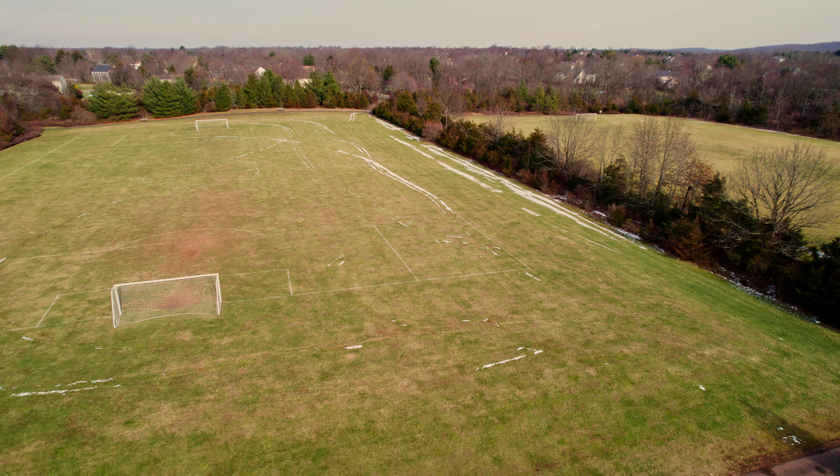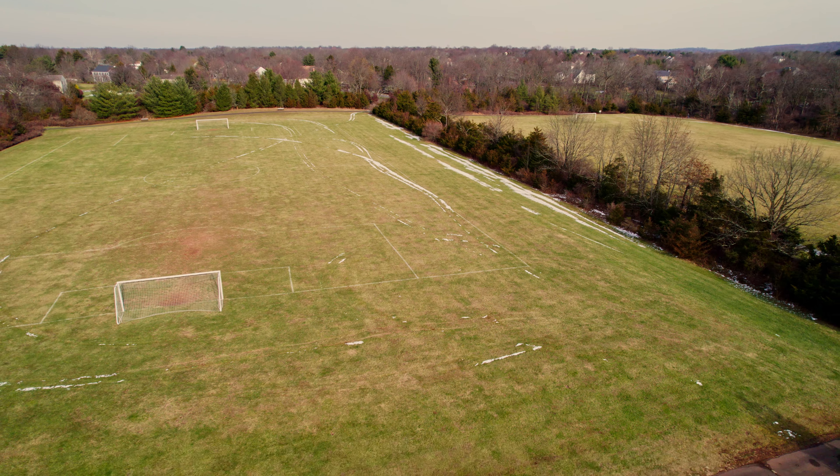The Air 2S Fly More Combo is less than half the price of the Mavic 3 combo. I watched a ton of comparison videos of photos and video quality in both day and low-light conditions, and I didn't think the quality differences warranted the extra cost for the Mavic 3.